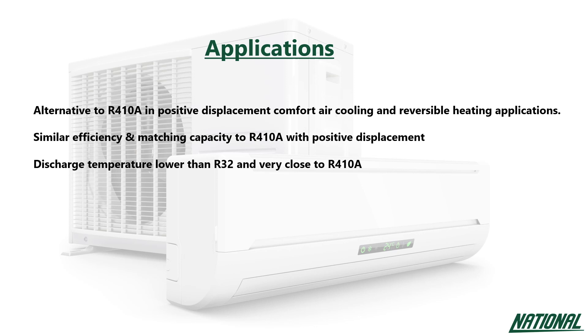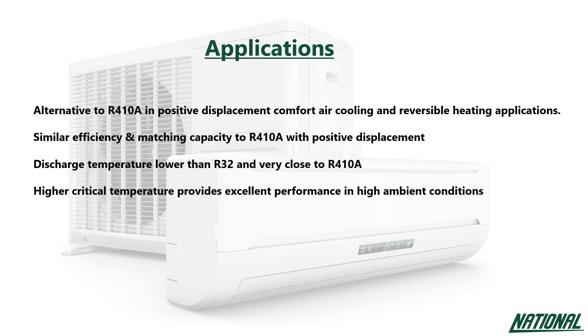With a higher critical temperature, R452B also provides excellent performance in high ambient conditions. R452B has been designated A2L, mildly flammable, and therefore is only for use in new equipment.